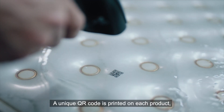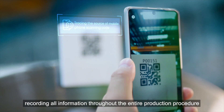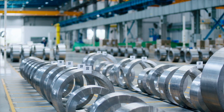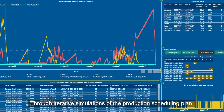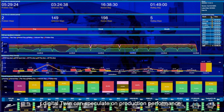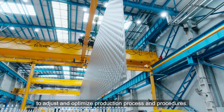A unique QR code is printed on each product, recording all information throughout the entire production procedure to ensure traceability of the product — making the entire process transparent. Through iterative simulations of the production scheduling plan, Digital Twin can speculate on production performance to adjust and optimize production processes and procedures.